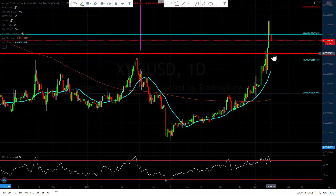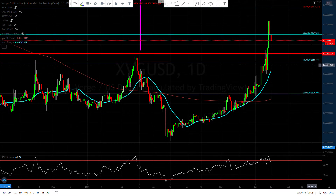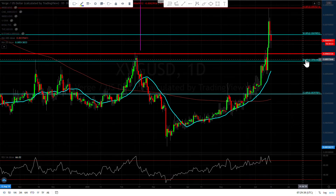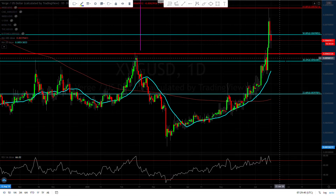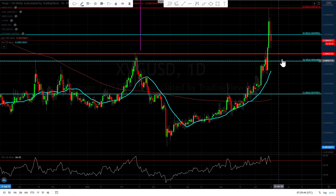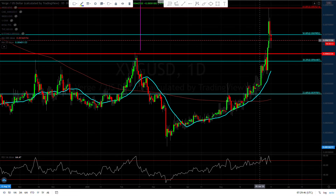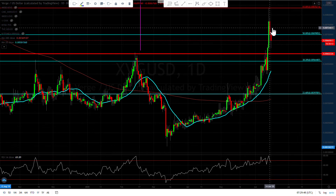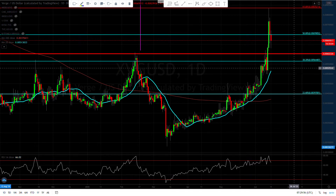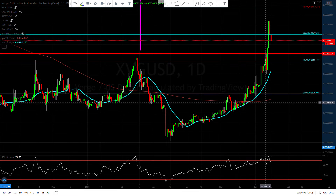We have to watch this area very closely. Based on price action, if we break below the 38% retracement, we're more likely going to go all the way down to the 23% retracement. If you're long, I would consider taking some profits off — or all of them — and wait for a pullback to re-enter.